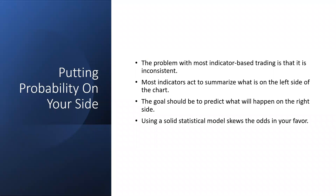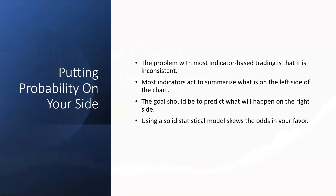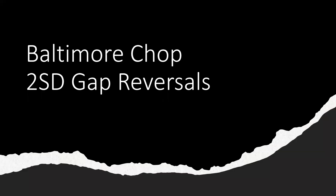The fact that we've only been back in the United States for a couple days and we're going to the game tells you we like baseball. So if the baseball metaphor in the next example bothers you, just think of it as a two SD gap reversal — because the trade itself I called Baltimore Chop. This is a two standard deviation opening gap, and the two standard deviations is in terms of volatility. We know that volatility has a bunch of characteristics that makes it really adaptable to a statistical model.